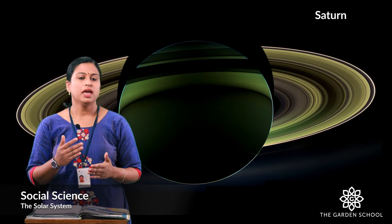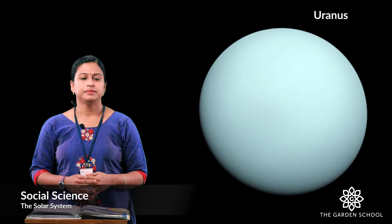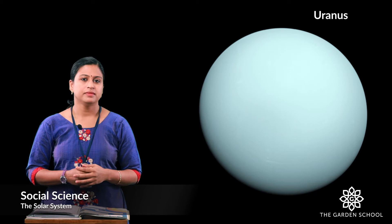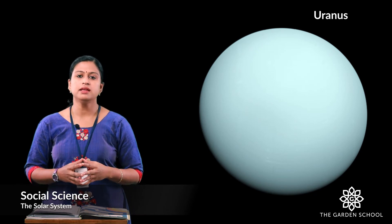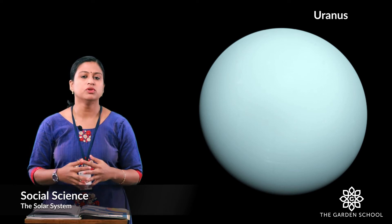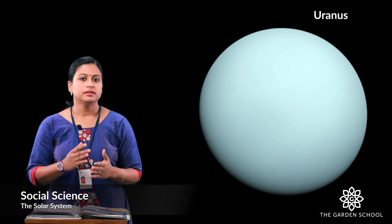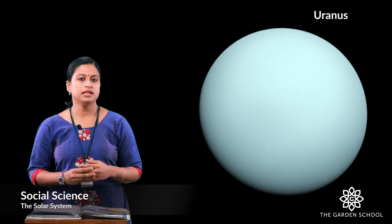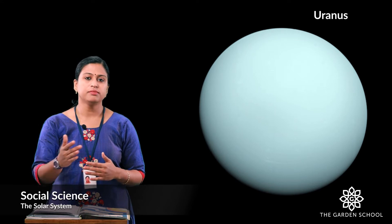Saturn is the most distant planet which we can see with our eyes. It has around 82 satellites that move around this planet. The seventh planet in the solar system is Uranus. It is the ice giant planet and the coldest planet in the solar system. It has a sideways movement. It is not visible with our naked eye. This is the first planet which was discovered with the help of a telescope. It has 27 satellites that move around it.